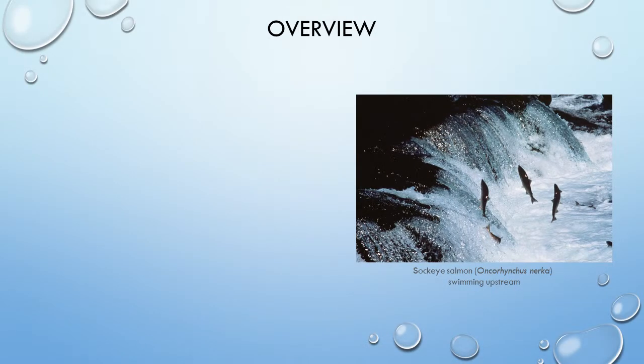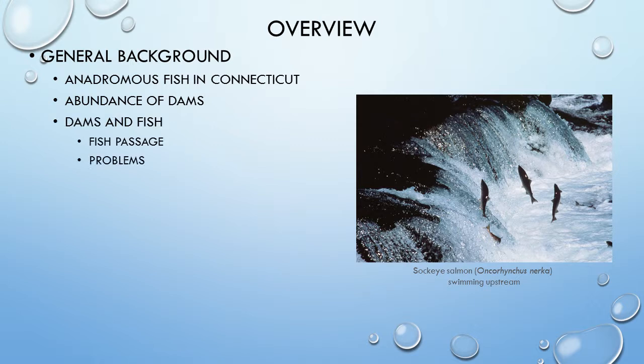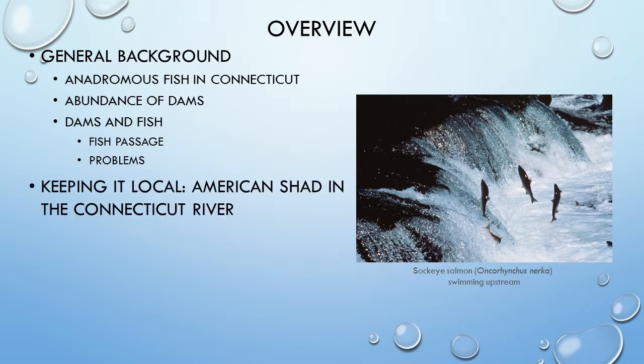In this presentation, I will give a general background on anadromous fish in Connecticut, the proliferation of dams in the United States, and how these two interact, including common fish passage methods and the resulting problems. I will then go over a problem in this field that I'd like to study, which is the upstream and downstream passage of American shad in the Connecticut River. I'll give an overview of the methods used at dams on the main stem of the river, and evidence of problems with downstream passage systems.